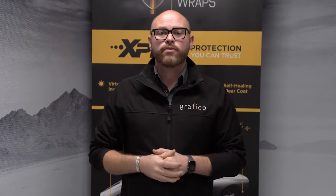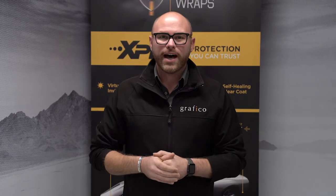Thanks for tuning in to the Friday Wrap. I'm Damien from Grafico. Tune in next week as we show you the best wrapped cars in Australia.